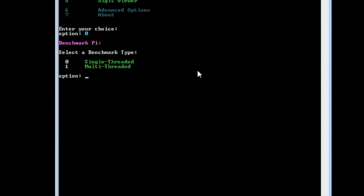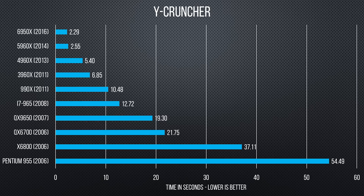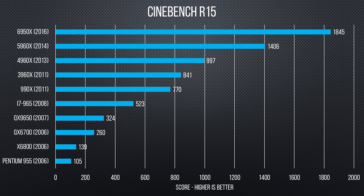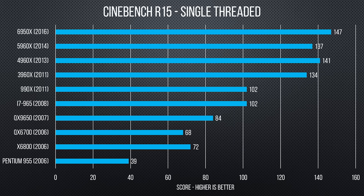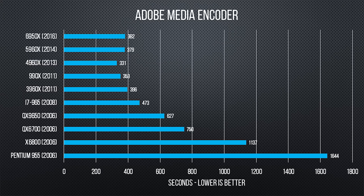In Y Cruncher, a benchmark that calculates 50 million digits of Pi, we tested in multi-threaded mode, which gave similar results to CPU mark — incremental improvements. Cinebench proved to be interesting. I initially expected results to mimic CPU mark, but was pleasantly surprised. The 6950X sat at the top as king in both multi-threading and single-core tests, with the oldest chip, a Pentium, on the bottom.